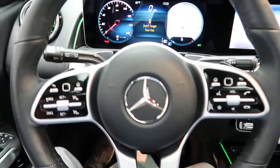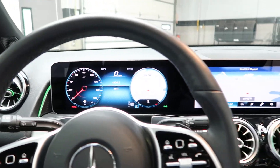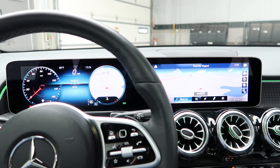Hopping in, we've got touchpad steering wheel controls with Bluetooth capabilities and paddle shifters for extra performance. This one does come with the Premium 1 package, which gives you two 10.25-inch high-resolution screens for your instrument cluster and your media display.